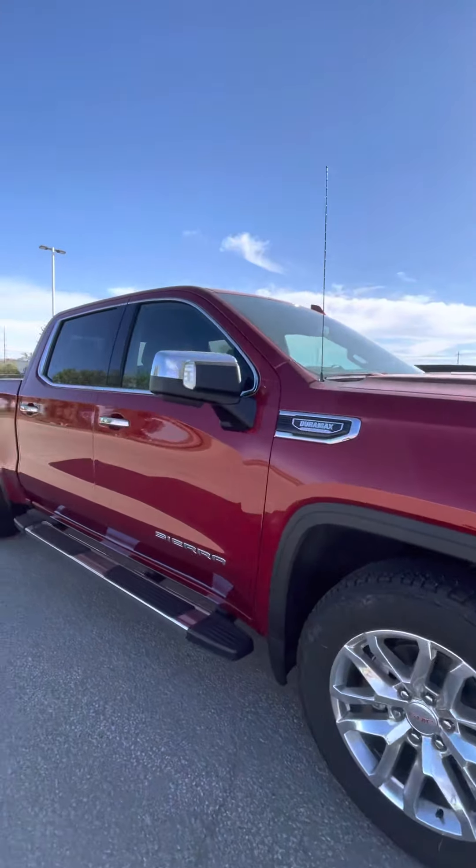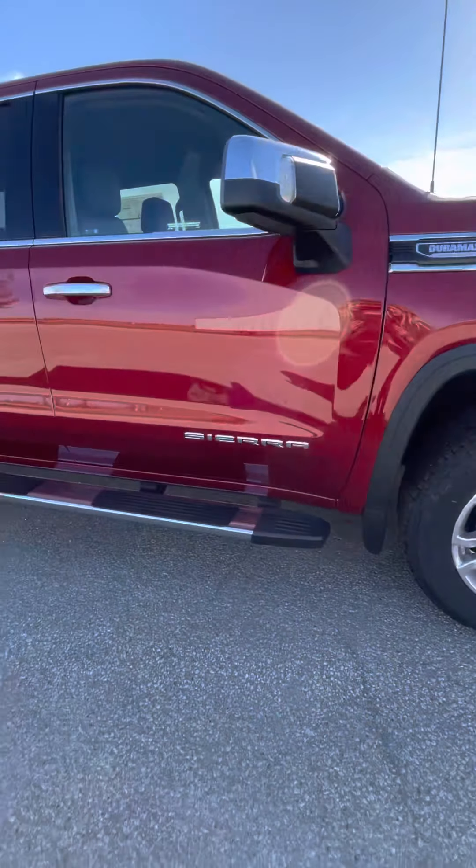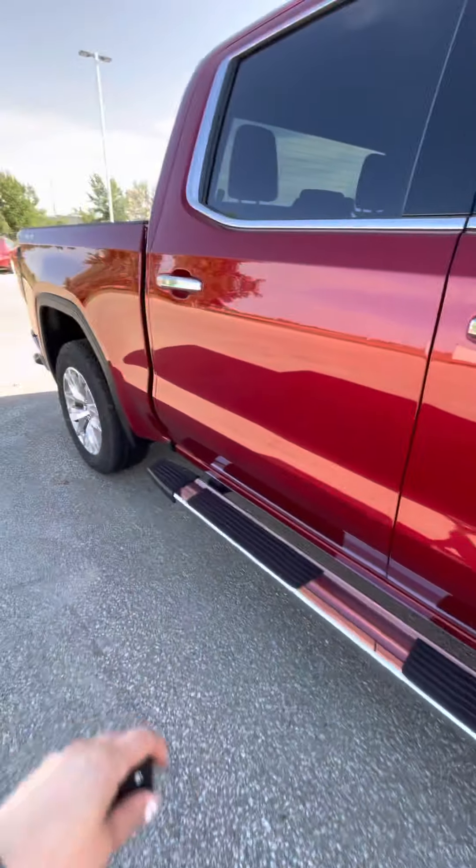It does have the three-liter Duramax in it, and there are nice chrome 20-inch rims. It also comes with running boards as well as keyless entry on all four doors.